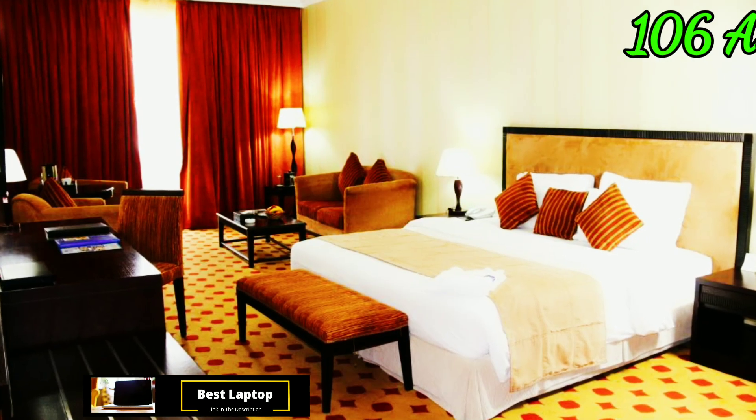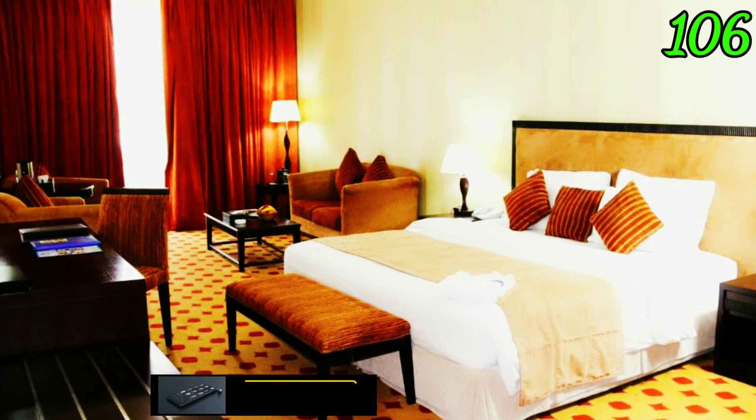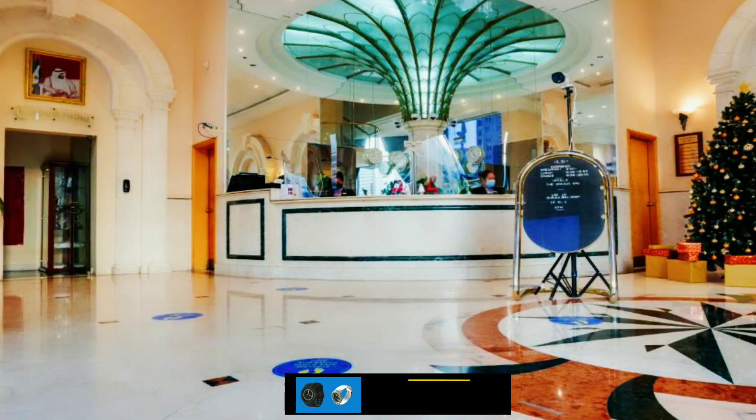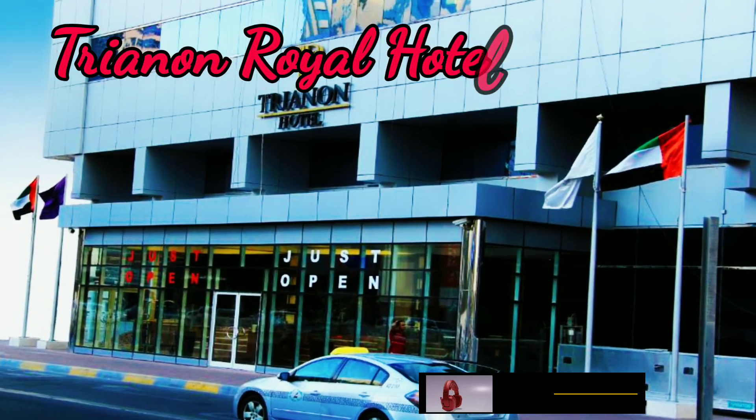Grand Continental: this hotel is near Abu Dhabi Corniche, starting at 106 dirham. Checkout time is 11 AM. The hotel has free Wi-Fi, restaurant, fitness center, garden, laundry services, car park, and many more amenities.